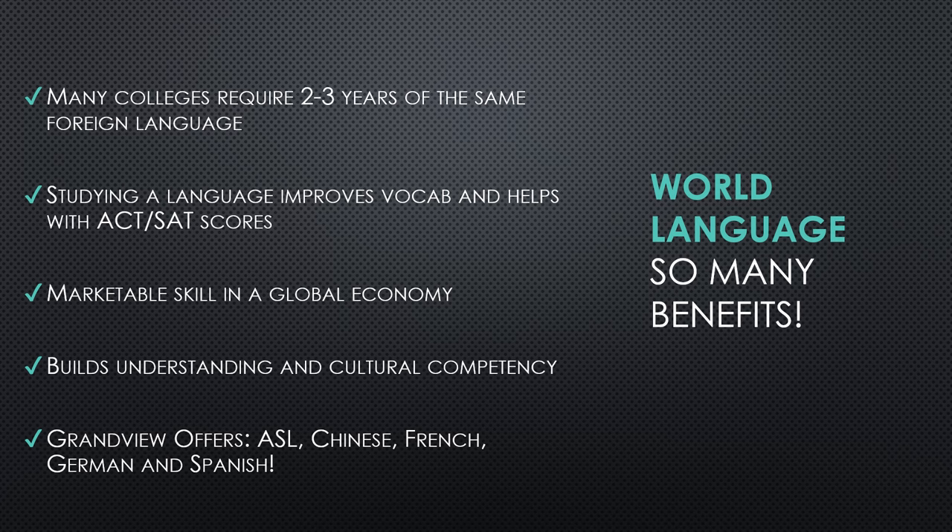Aside from college admissions, studying a world language also improves your vocabulary and helps you with SAT scores. When you're thinking about junior year and taking the SAT, it can really improve your language and vocab for those tests. If you are a student who wants to go right into the workforce after high school, having a second language on your resume automatically puts you above other candidates. It also builds understanding and cultural competency, giving you perspective and knowledge on different cultures. Grandview offers several world languages, including American Sign Language, Chinese, French, German, and Spanish.